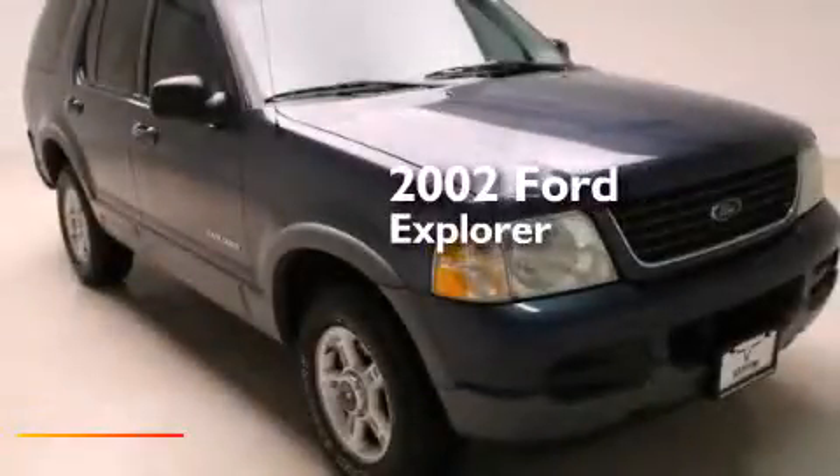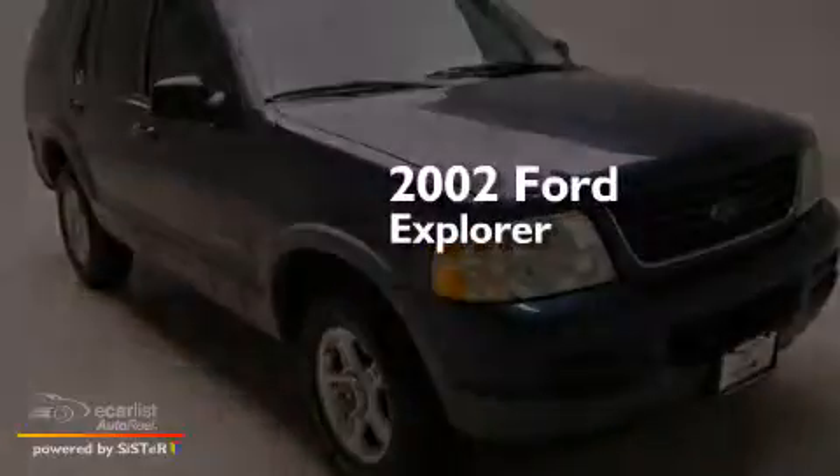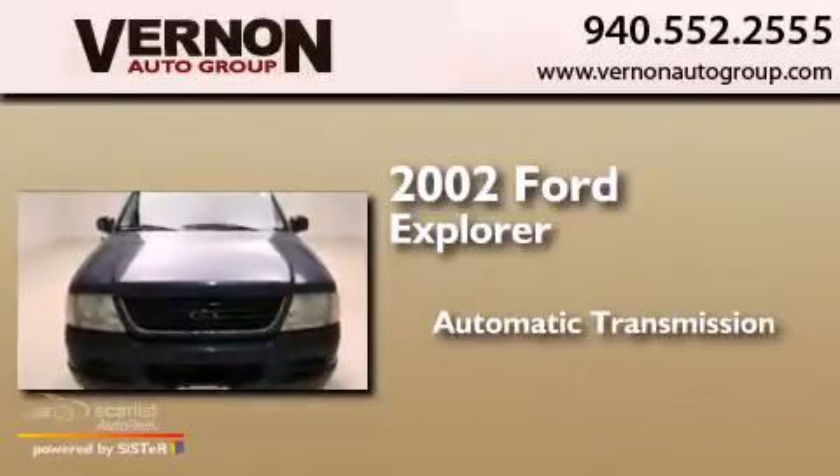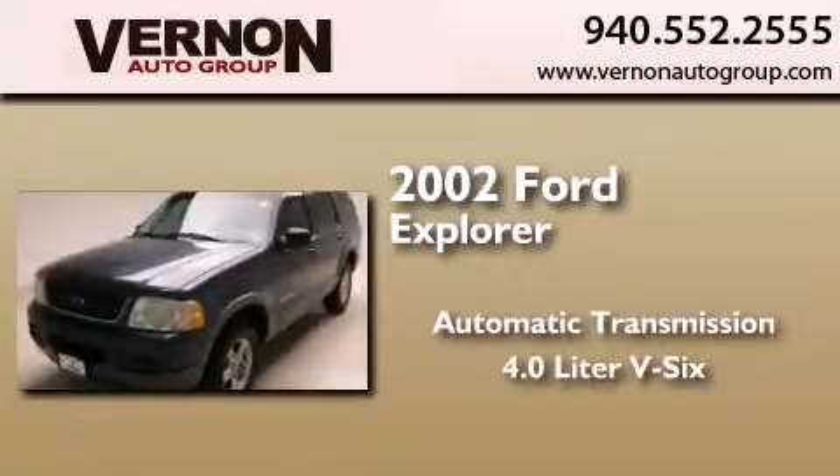This is a 2002 Ford Explorer. This SUV has an automatic transmission and a 4.0L V6.